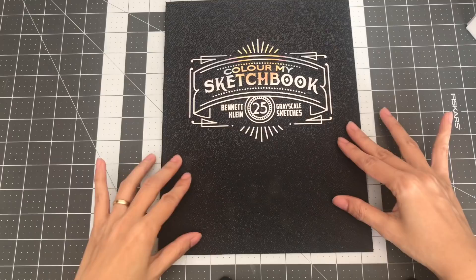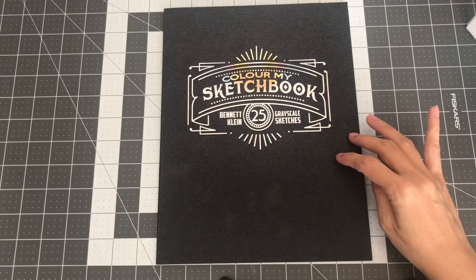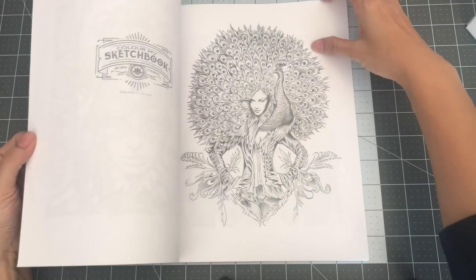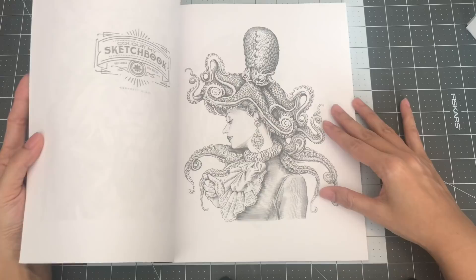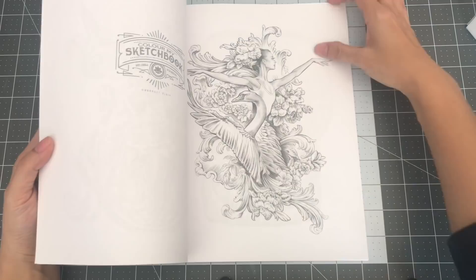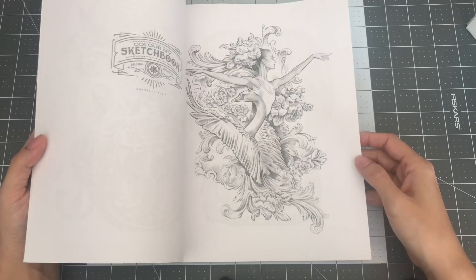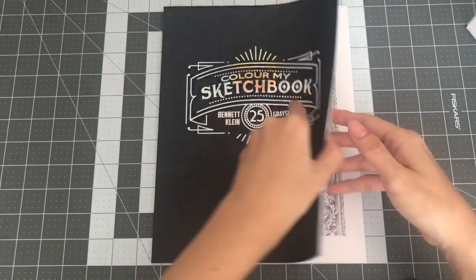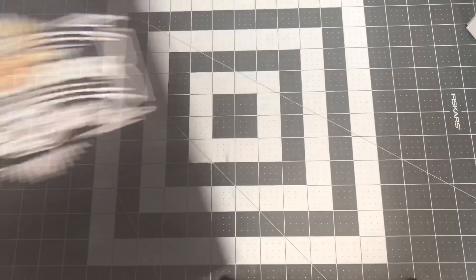The next book is Color My Sketchbook by Bennett Klein — this is the first one. After my other grayscale book, Beautiful Creatures, I got this one. But when I realized it was CreateSpace paper, I thought, how am I going to color this? I've seen a lot of beautiful colorings from this book, so I think I just need to play with grayscale and get more confident in it. Line art just seems a lot easier to me. So this is Color My Sketchbook by Bennett Klein, the first book.